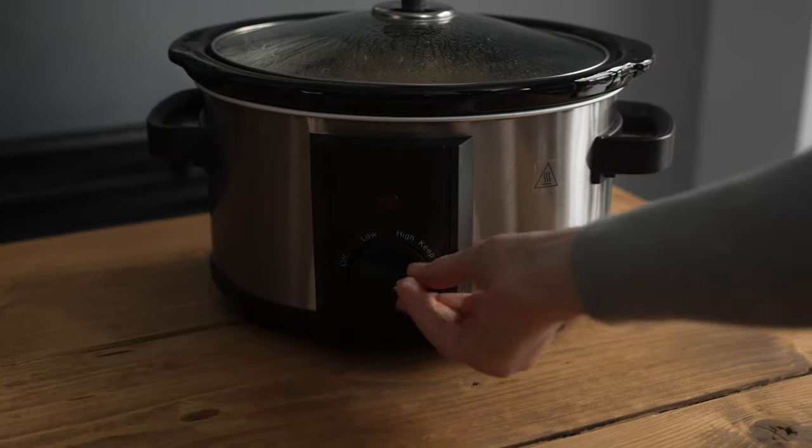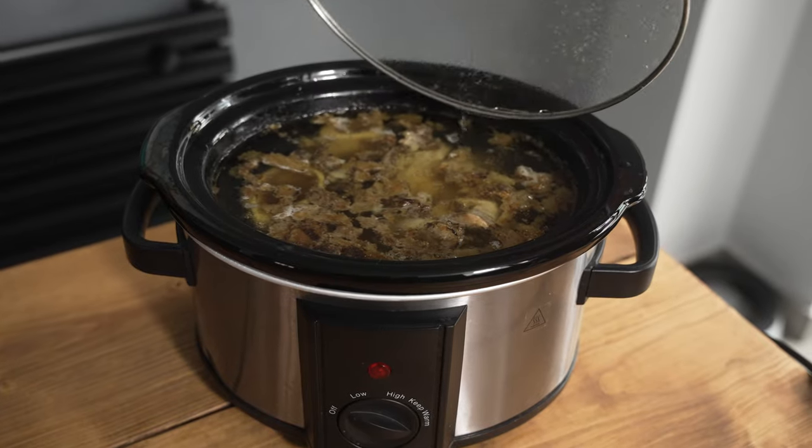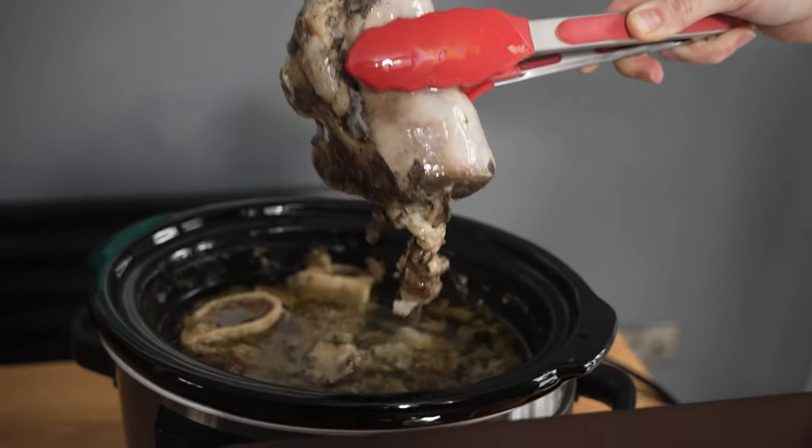When you're done, unplug the slow cooker, remove the lid and let it cool. Remove the bones with tongs, or if you used small bones, let it cool for a while then strain. And please remember, never ever give cooked bones to your dogs. They are dangerous — they can splinter and hurt your pet.